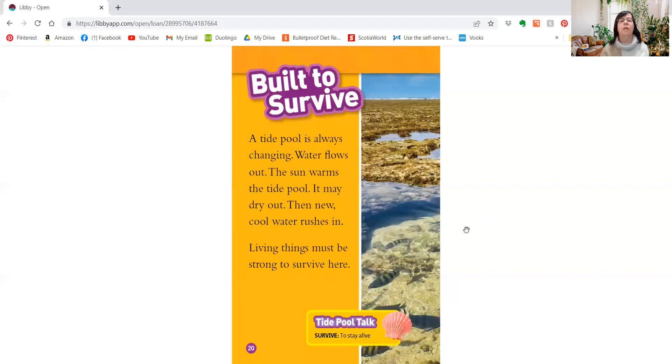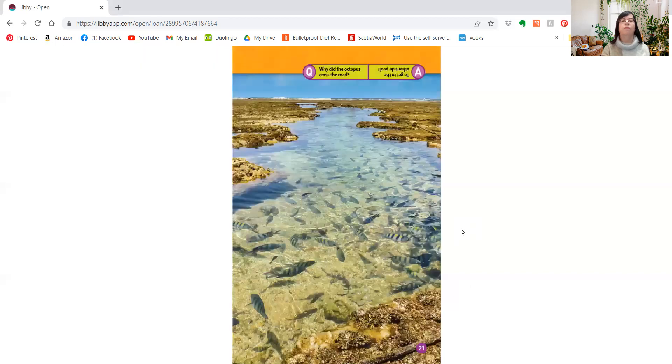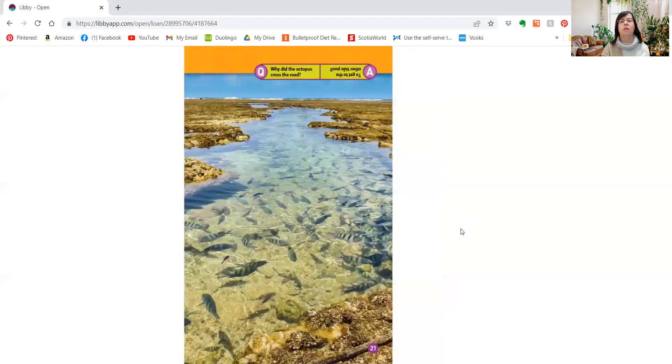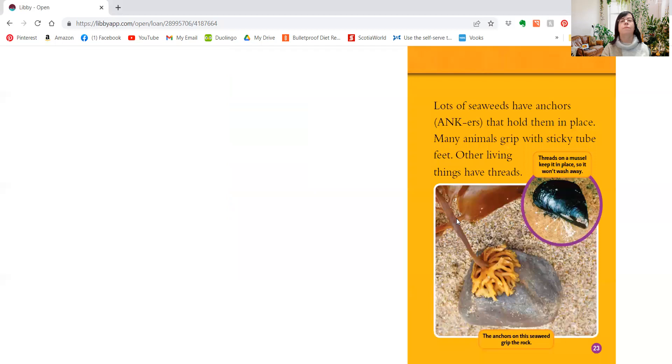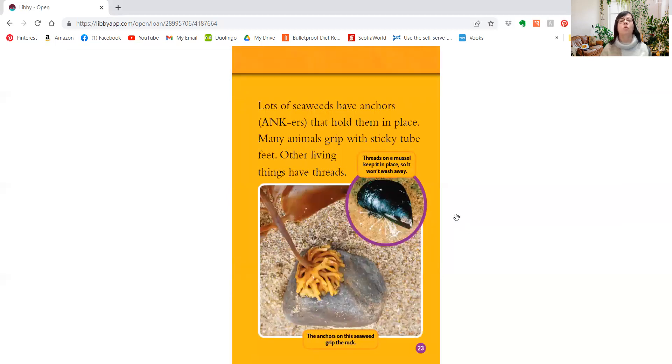Prey is an animal that is eaten by another animal — that was a new word we learned. A tide pool is always changing. Water flows out, the sun warms the tide pool and it may dry out, then new cool water rushes in. Living things must be strong to survive here. Once the water goes out, they wouldn't have the water they need — they have to wait for the next tide to bring it in. One danger is how the water moves: it rushes in and out and can wash away living things, so they need to stick to the rocks. Lots of seaweeds have anchors that hold them in place, many animals grip with sticky tube feet, and other living things have threads.